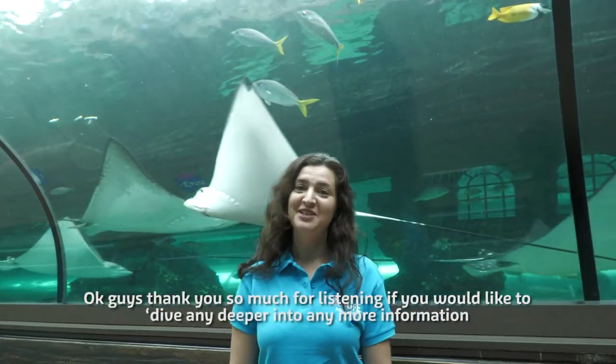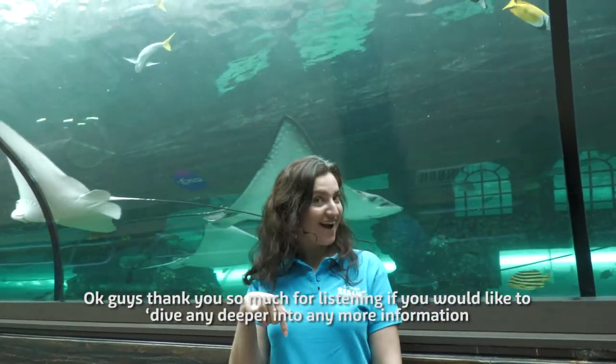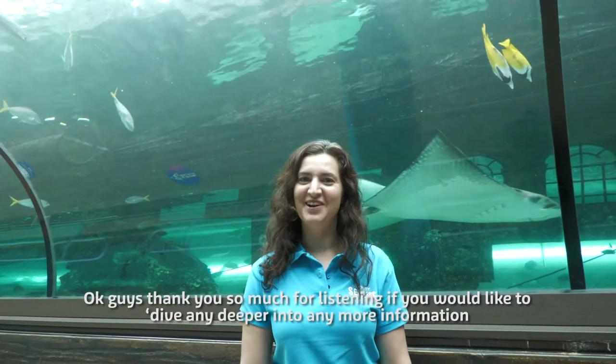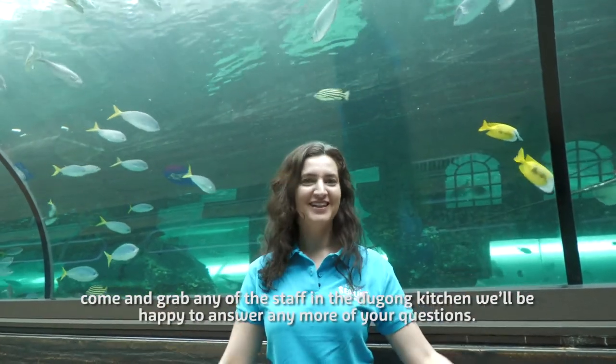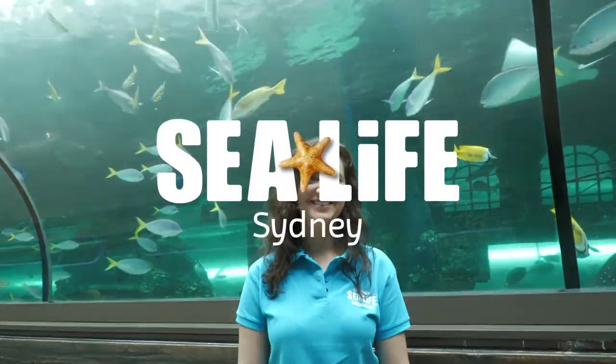Thank you so much for listening. If you would like to dive any deeper into any more information, come and grab any of the staff in the Dugong kitchen — we'll be happy to answer more of your questions. Thank you.